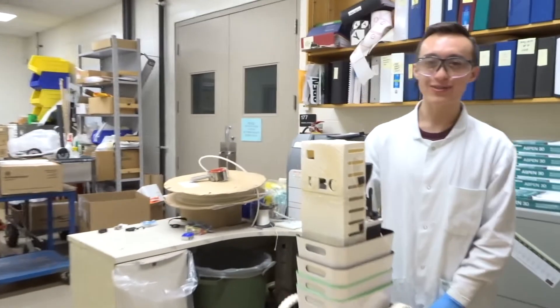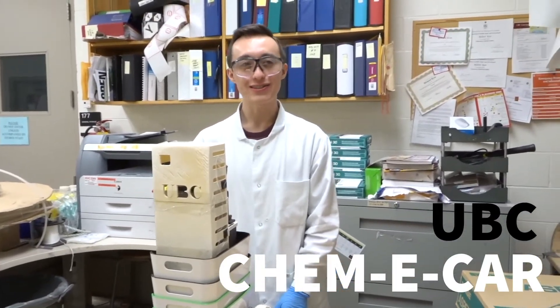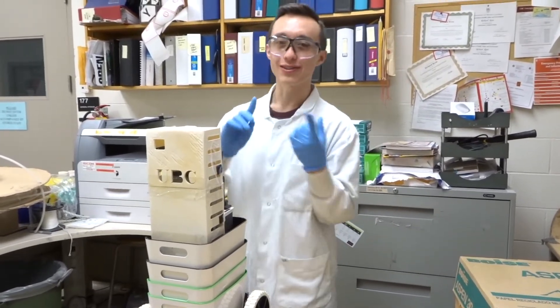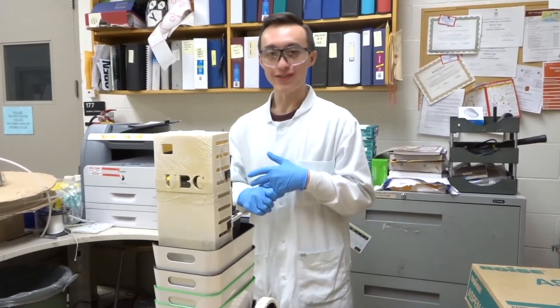Hi, my name is Brandon Cech and welcome to the UBC ChemEcar Lab. So we build a small car that has to be powered entirely by chemical reactions. That includes starting, stopping and everything in between. And we have an annual competition that we go to every year.